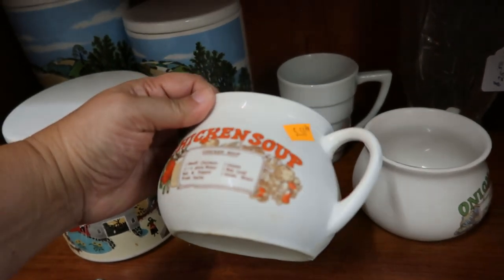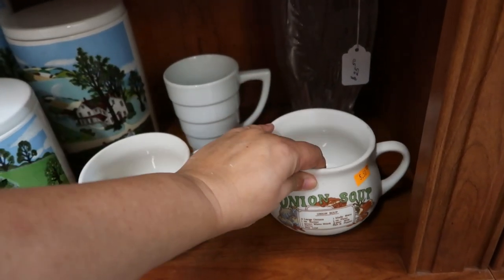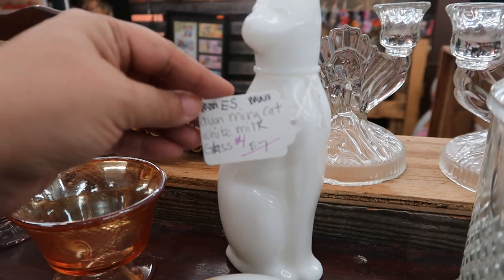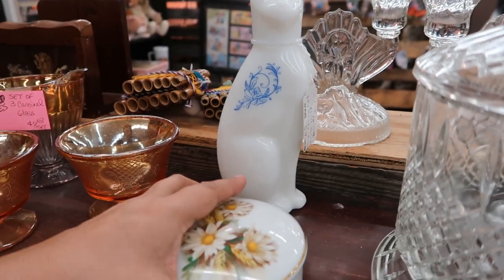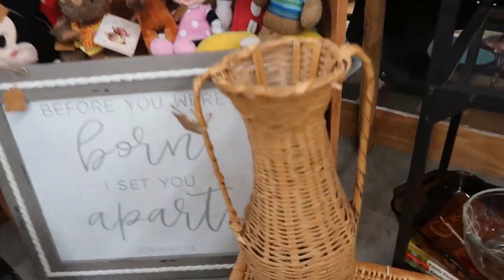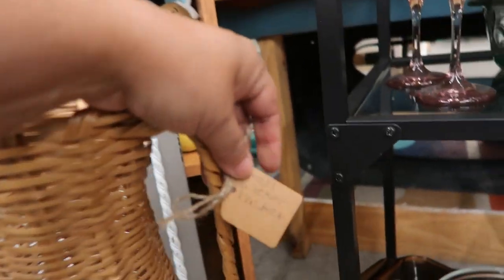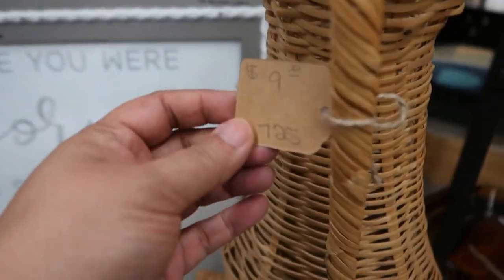These chicken soup and onion soup bowls are cute — they're very popular to collect and were $4 each. This little milk glass cat from Avon — I think it had lotion in it at one point — was reduced down to $4. I've never seen this particular milk glass from them. And a cute little trinket box too. This woven basket was really unique, shaped like a water jug, very large, in good shape, and only $9. For the size and style of it, I thought it would be more than that.